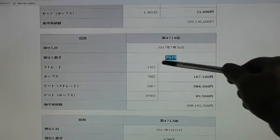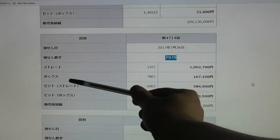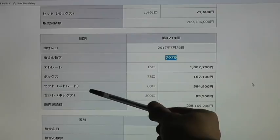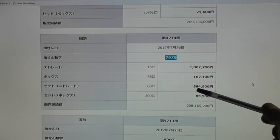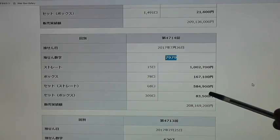I'll show it to you. If I had chosen straight 7979, I would have won 1,200,700 yen. If I chose box, I would have won 167,100 yen. Since I chose set straight, I won 584,900 yen, which is about 5,300 US dollars. Pretty good.